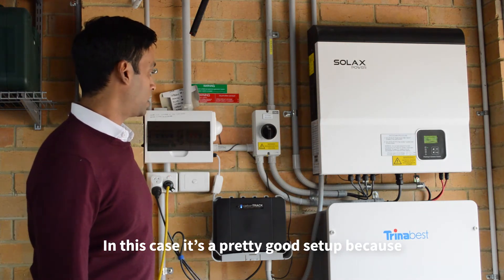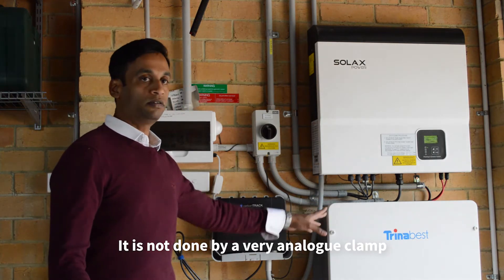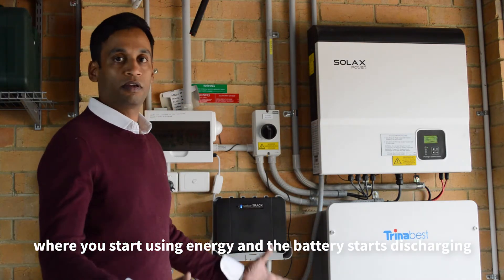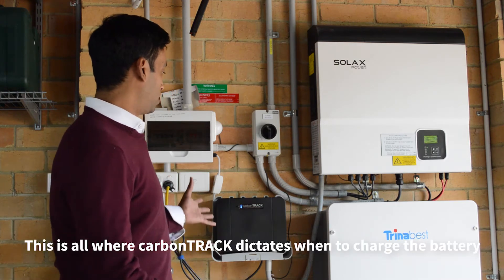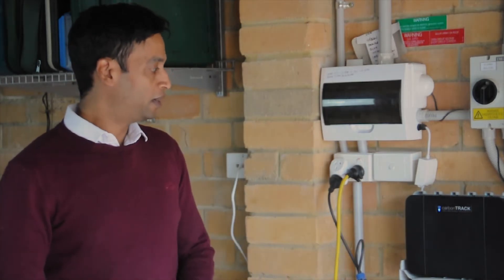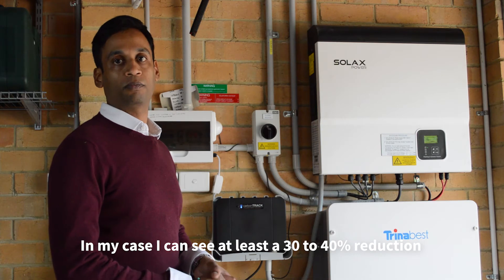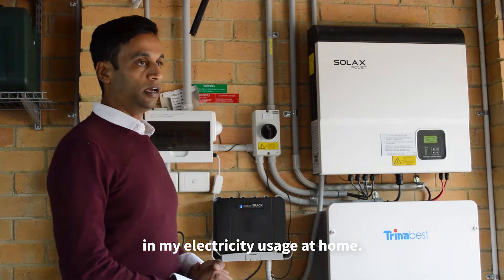It's a pretty good setup because I can dictate when the battery starts charging and discharging. It is not done by a very analog clamp where you start using your energy and the battery starts discharging. This is all where Carpentry dictates when to charge the battery and when is the best time to do that. In my case, I can see at least a 30% to 40% reduction based on seasons in my electricity usage at home.